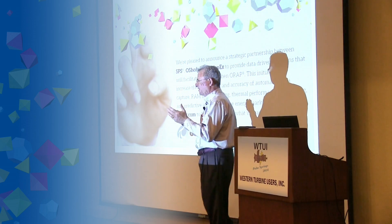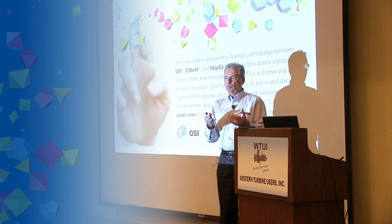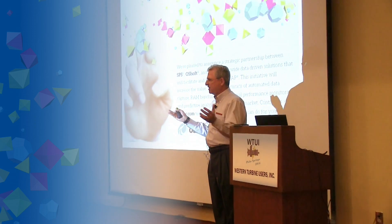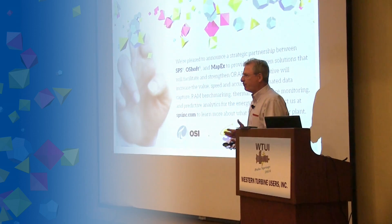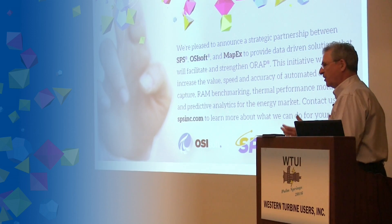If you're doing engine change-outs and it takes a day or two to perform that change-out, and you want to compare that to others in the fleet doing the same change-out — perhaps installing TILs or service bulletins at the same time — that's comparable information that can only come from human beings. You're never going to totally automate the reporting process for the ORAP system.